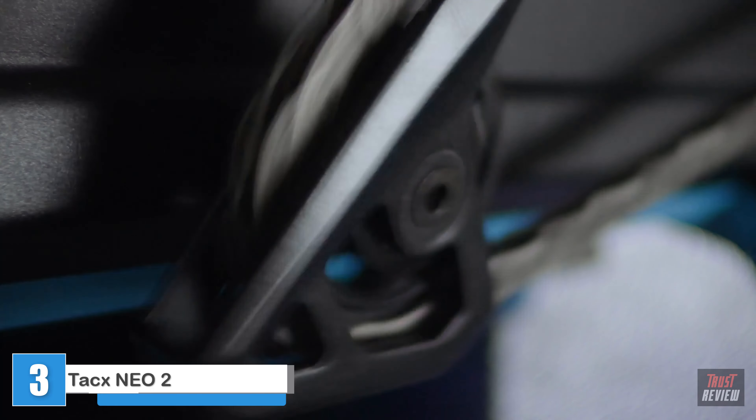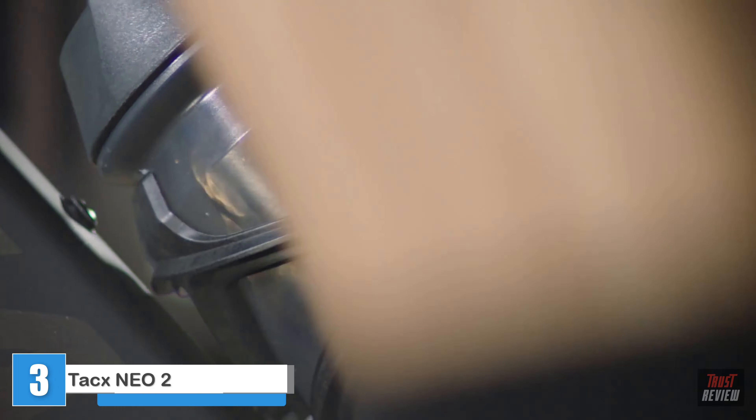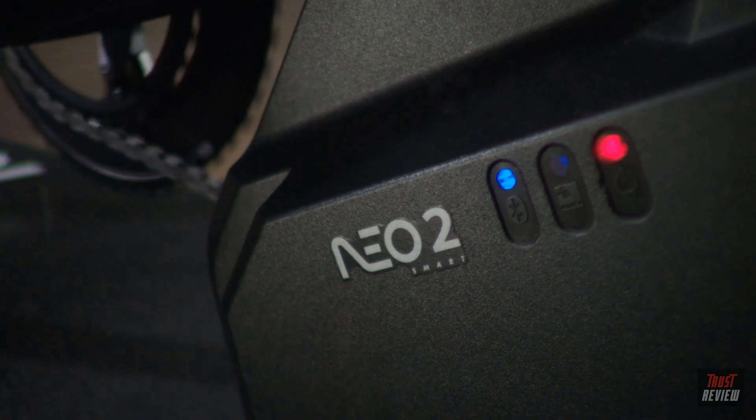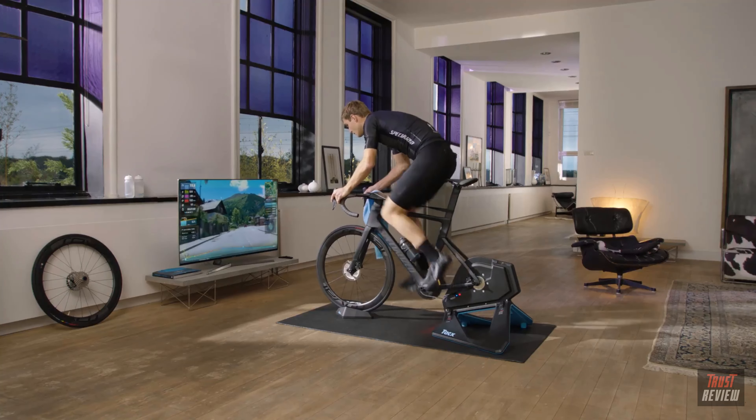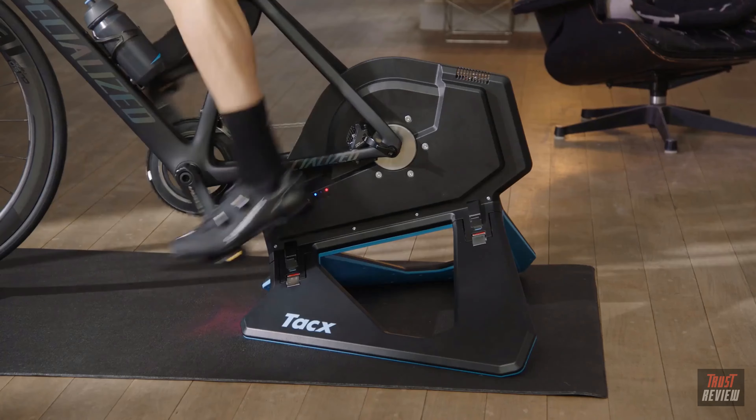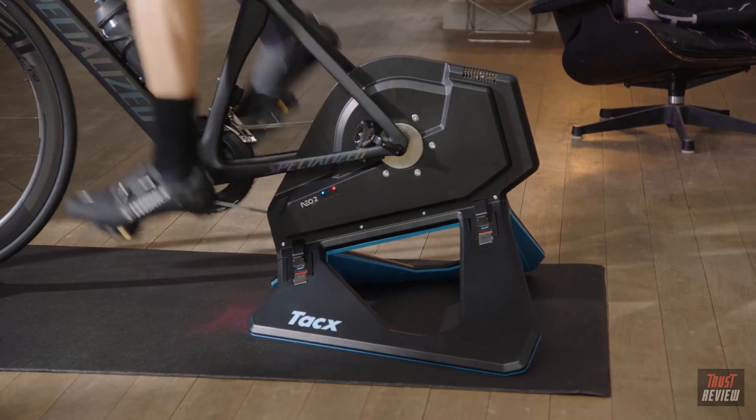With the NeoSmart, we set a new benchmark by creating the most silent, most powerful, and most accurate trainer available. These attributes contributed to a road feel that had never previously been experienced. This benchmark is about to be taken to the next level — introducing the Neo 2.